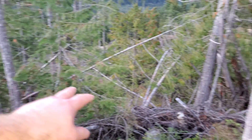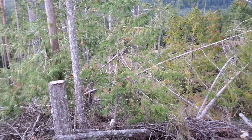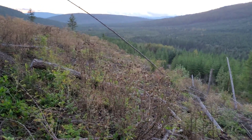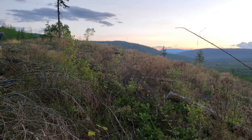The schistose rock in here hosts lots of mineralization, lots of float and grab samples. Basically, we're standing on top of one big tall mound.